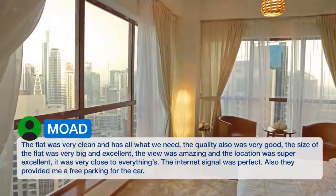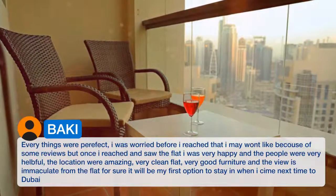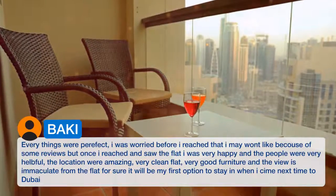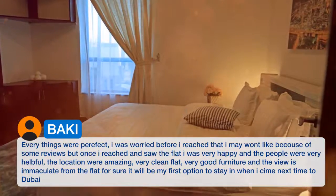They also provided me a free parking for the car. Everything was perfect. I was worried before I arrived that I may not like it because of some reviews, but once I got there and saw the flat I was very happy, and the people were very helpful.